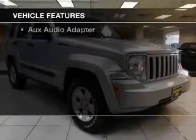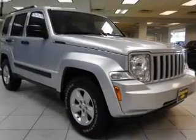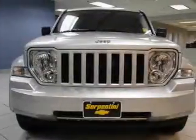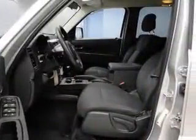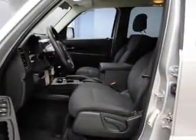Keyless entry, power windows, cruise control, an AM/FM stereo, power mirrors, power steering, and an adjustable tilt steering wheel. Our website offers more information on all of our vehicles.